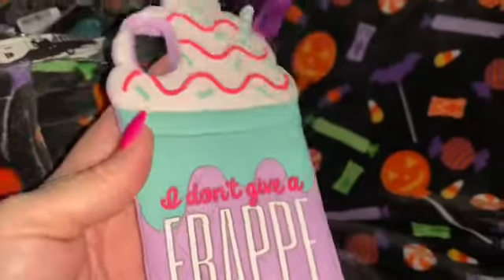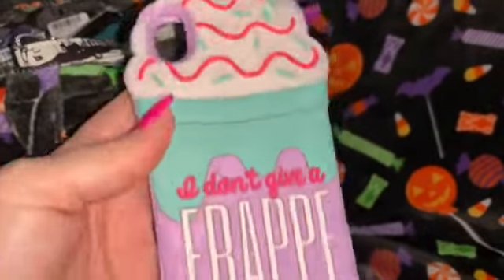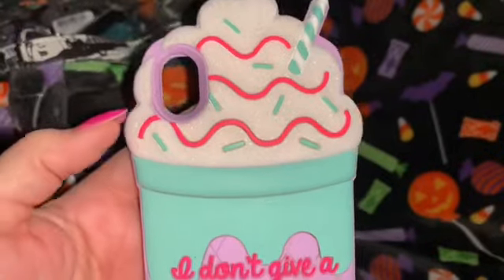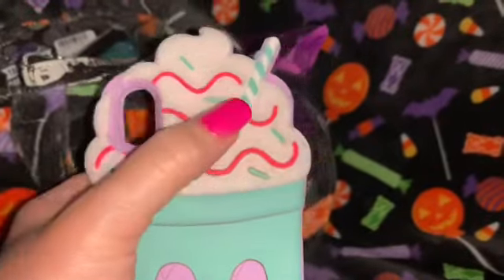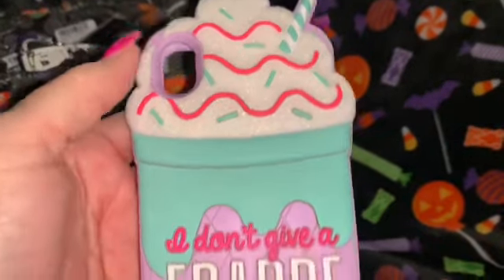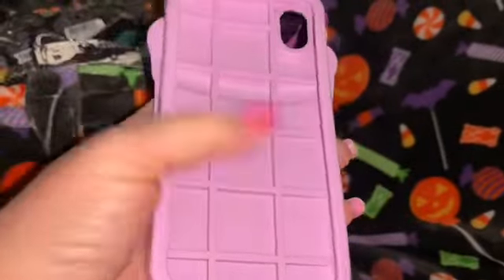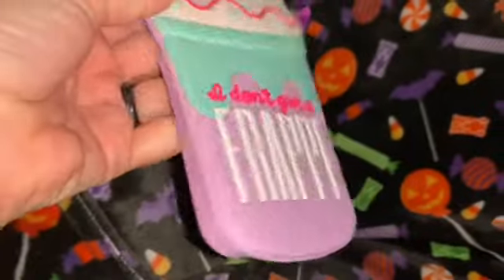First thing I have is my little phone case. I'm actually filming on my phone right now so I just have the case in here. I got this at Claire's — it's a little frappe drink with whipped cream and sprinkles, and I love that Tiffany blue straw. It says 'I don't give a frappe.' I love that. The inside is a lavender purple.